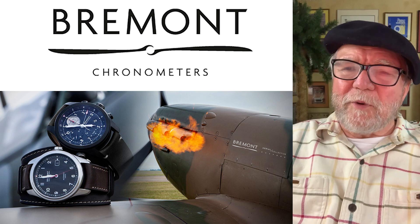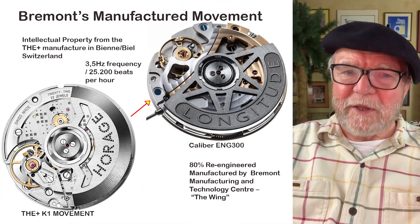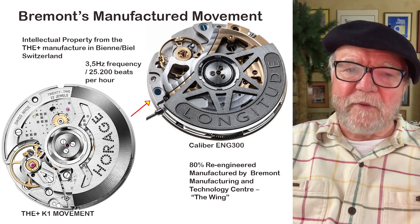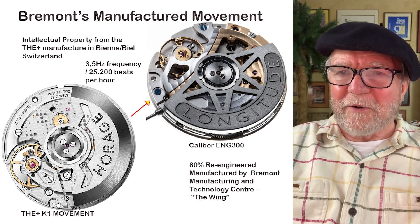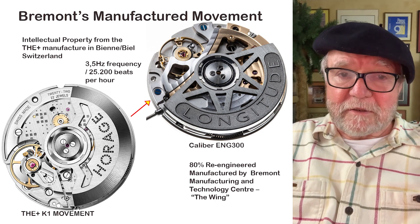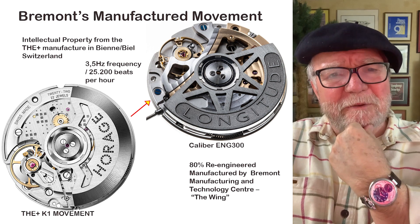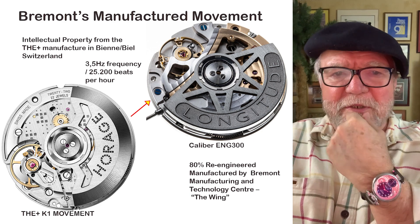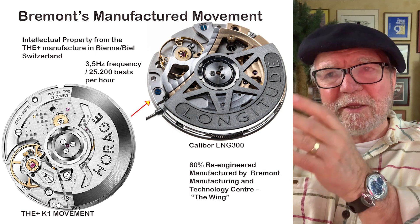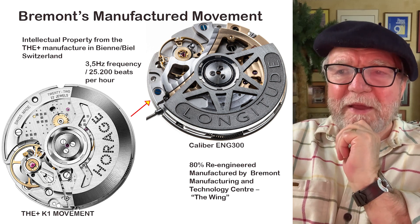So what Bremont did is they got the intellectual property for a movement called K1 from a company called THC Plus in Beaulieu, Switzerland. This movement is 3.5 Hz — 25,200 semi-oscillations per hour. It was a nice movement; the Harray was a very inexpensive movement, and the Harray watch was in what's called the challenge division — watches that are under $4,000. So Bremont acquired the intellectual property from THC Plus and came up with the caliber ENG 300.